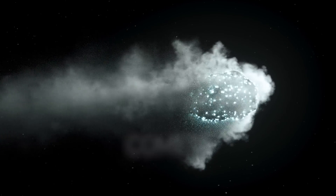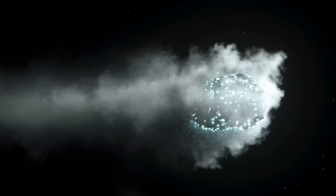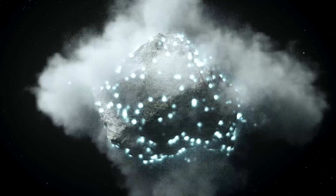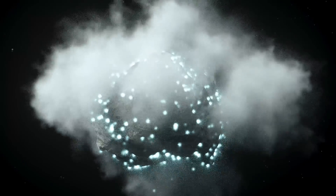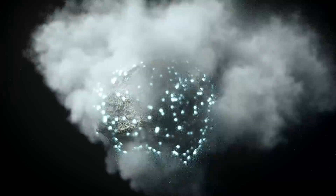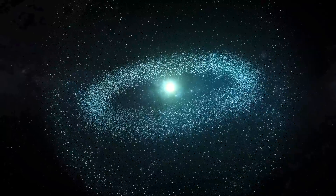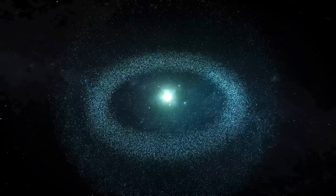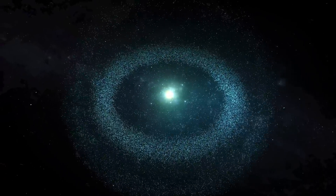Comets. Nicknamed dirty snowballs, comets are icy space bodies that release dust or gas. Astronomers believe they're leftovers from the substance forming the solar system more than 4.5 billion years ago. Some comets orbit the sun, but most of them can be found in the Oort cloud, the most distant region of our solar system.